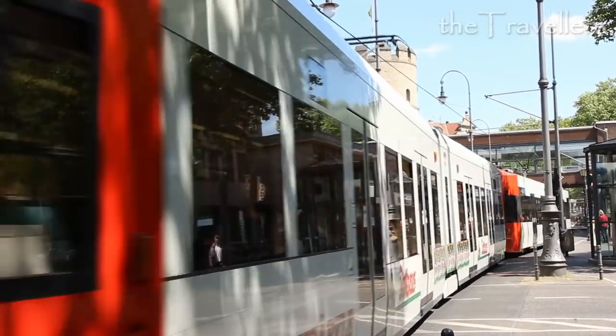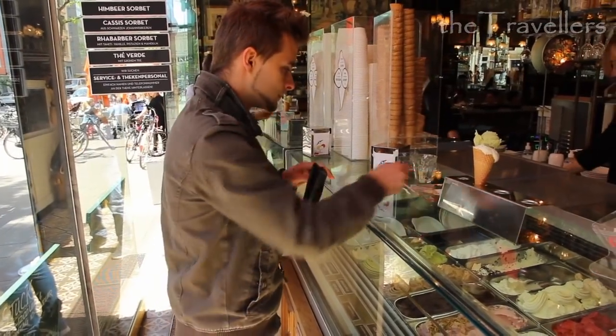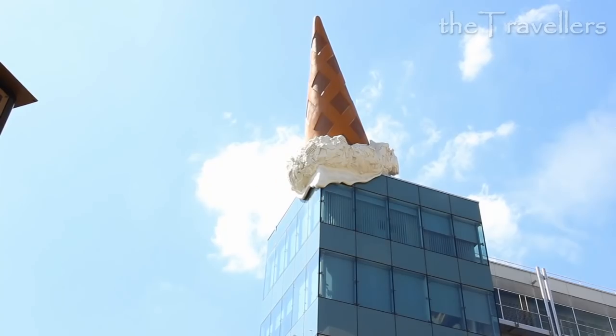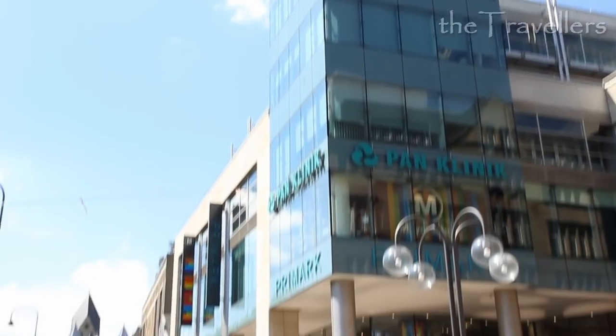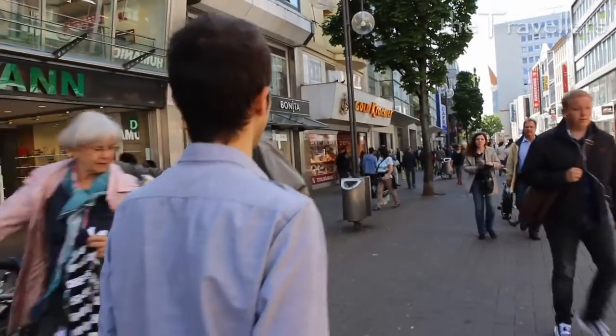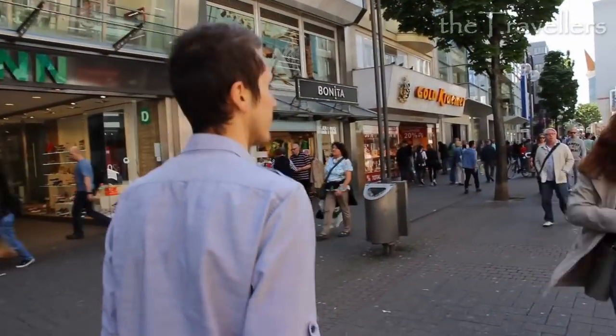Here are the best falafels in town. The most beautiful cafes are in the Belgian district, and here is the best ice cream in town. And when you have eaten enough, you can spend your last money in the Schildergasse, Cologne's biggest shopping street.